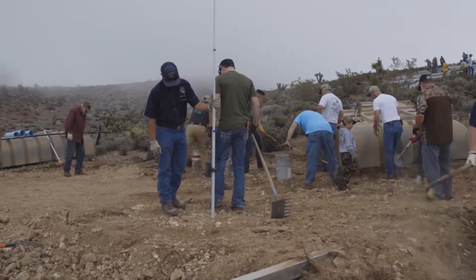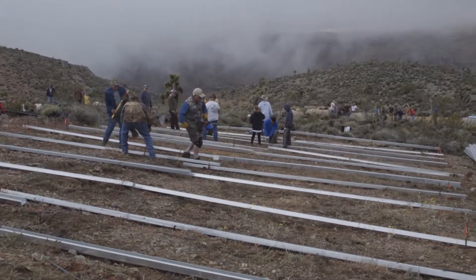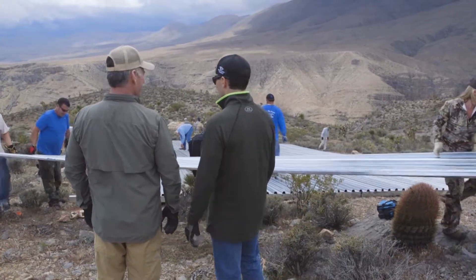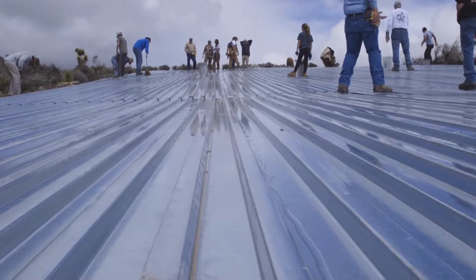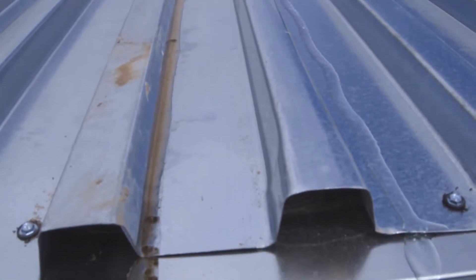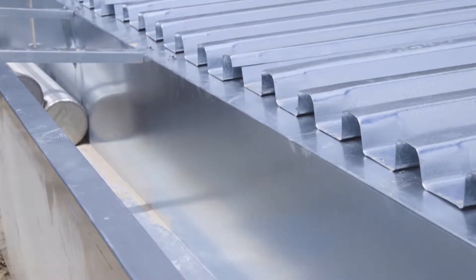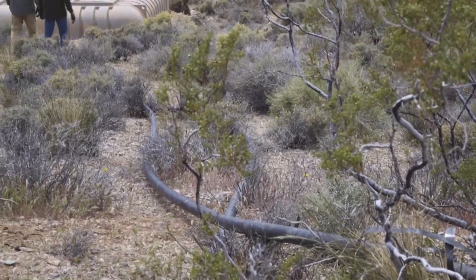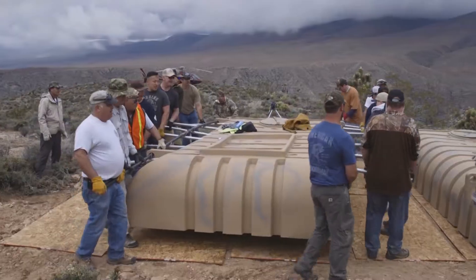We came up here early this morning on a helicopter, and what we had was just desert. We had sling-loaded in the material earlier this week, but we basically have three components to a guzzler project like this. You have the apron, which is in effect just a massive roof, and then there's a catchment down at its base, obviously gravity-fed. From that catchment, we'll run two lines down to four containers. Each of those are about 2,000 gallons each.